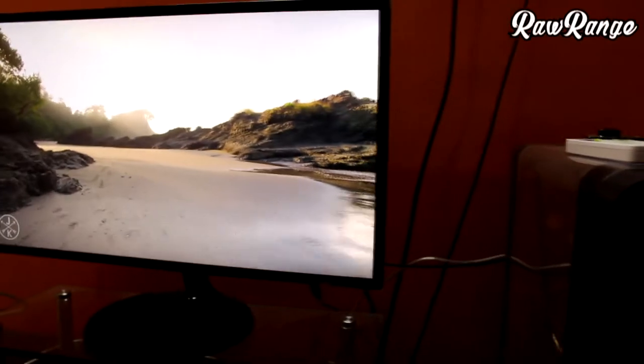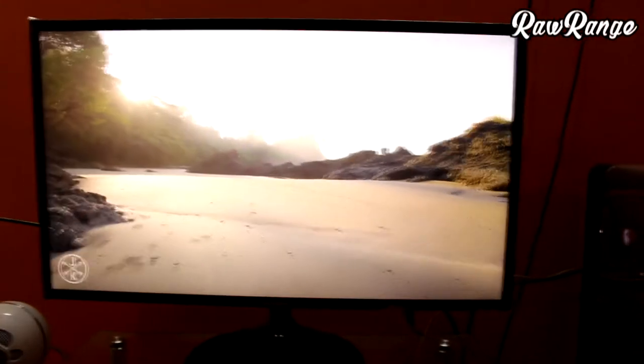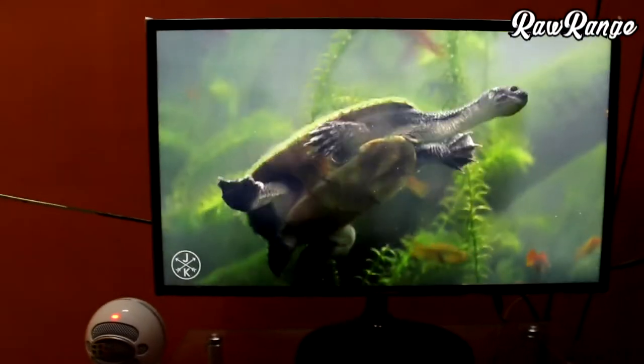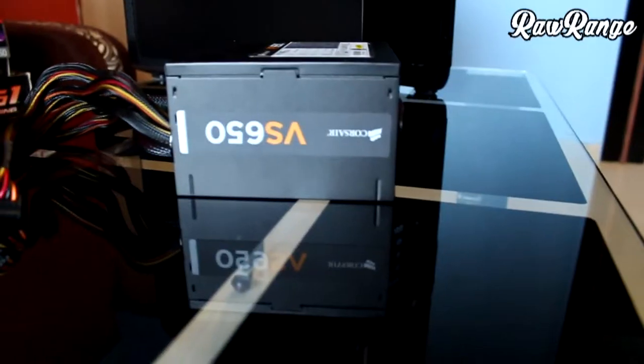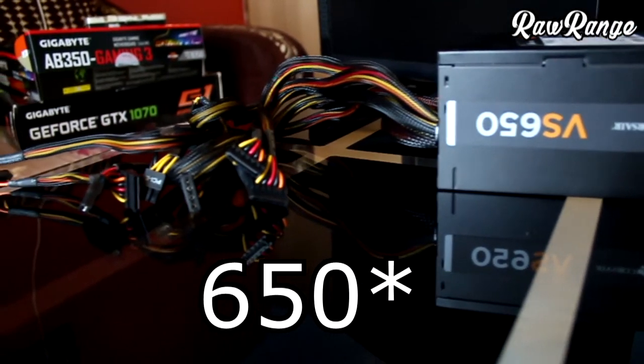A 27-inch Samsung monitor with 4ms response time and IPS display, connected via HDMI to the GPU, and all of this powered by a 750-watt Corsair VS series non-modular PSU.